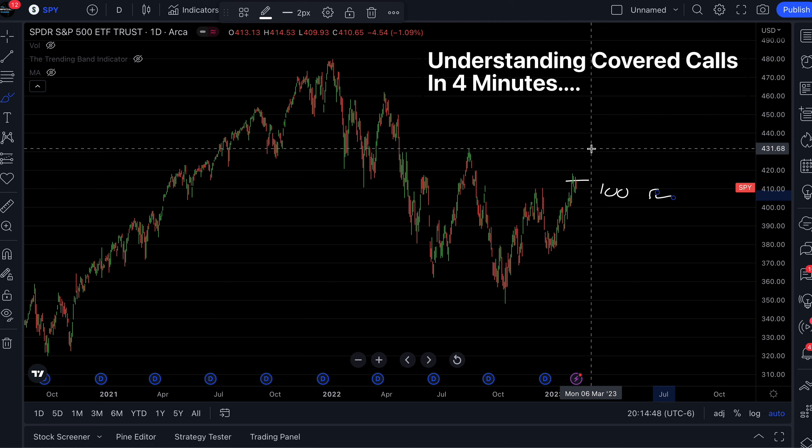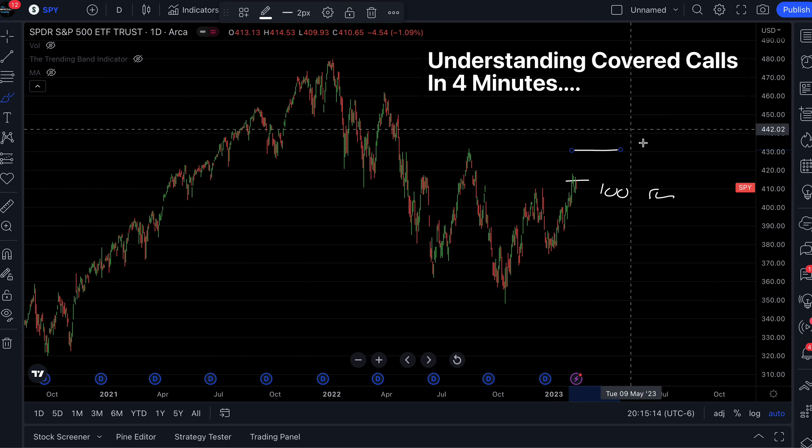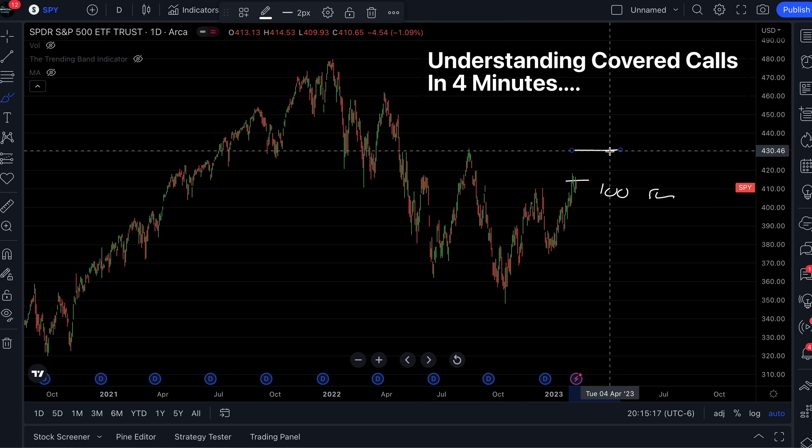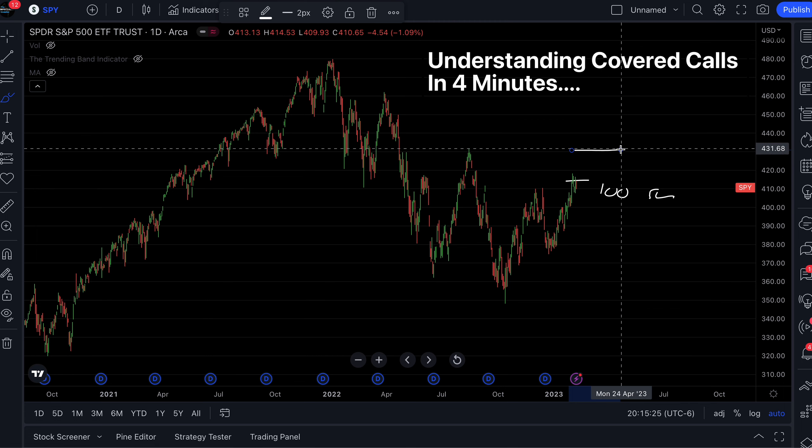So when we have a call contract, we're going to look for a strike price around a level we don't think the stock is going to reach. Let's say we're going 14 DTE, which means we're looking to sell a call options contract that expires in 14 days — DTE stands for days until expiration. Where do we think this stock is not going to reach in 14 days? Let's say we have strong resistance at 431, so the stock won't hit 431. That is our level, and we'll look for a call option with a strike price of roughly 431 expiring in 14 days.